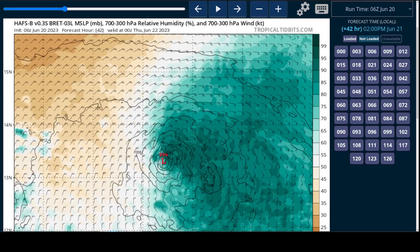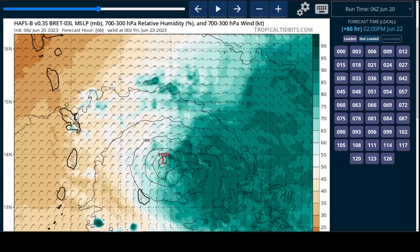Brett continues to struggle to intensify very much, and then we'll see the Lesser Antilles come on the screen — Barbados, Martinique, St. Lucia, St. Vincent, and Dominica. The circulation is going to move through this group of islands on most of the model guidance. There's a reasonable ceiling here, given that shear is continuing to push most of the heavy weather off to the eastern side of the system. We'll probably see a little fist of wind and heavy rain on the northern and eastern side on the backside as this moves through the islands.